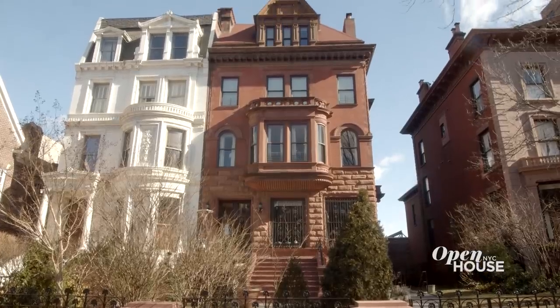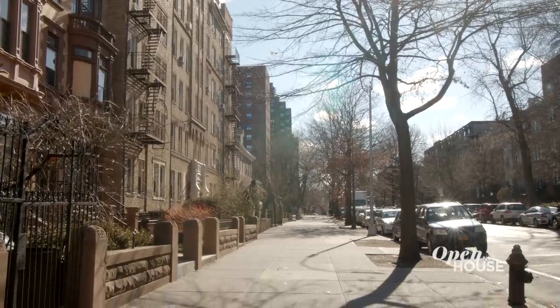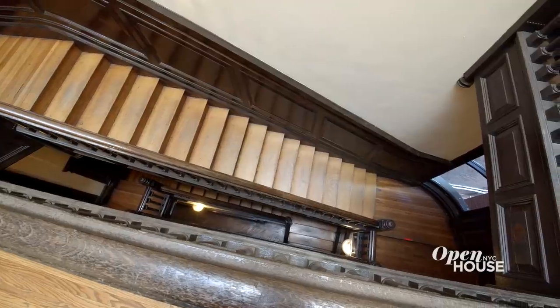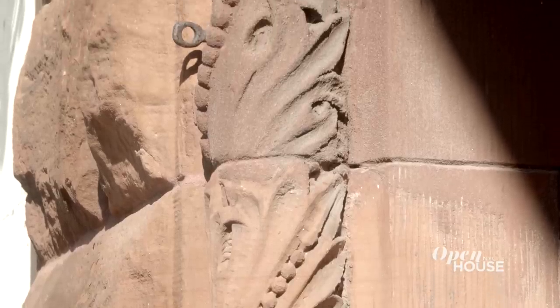I'm Simon Arnold, the principal architect of our Brooklyn-based firm, Arnold Studio. Welcome to my project in Clinton Hill, Brooklyn. We are in a grand mansion designed by the architect Montrose Morris in the late 1800s in the Romanesque revival style. Today, the building is occupied by apartments, including my clients', which is a duplex on the top two floors.